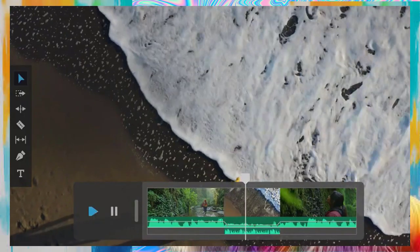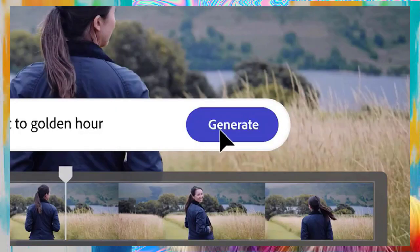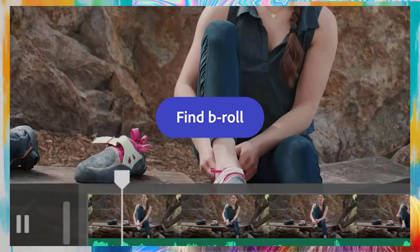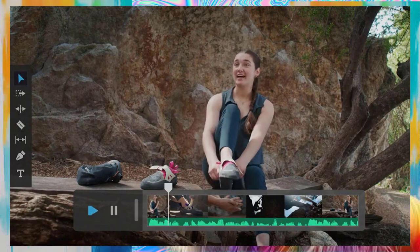With Firefly, you'll be able to effortlessly enhance your photos with stunning effects, create breathtaking designs, and so much more. In this video, we'll provide you with an inside look at Firefly and show you how to use it to unleash your full creative potential.